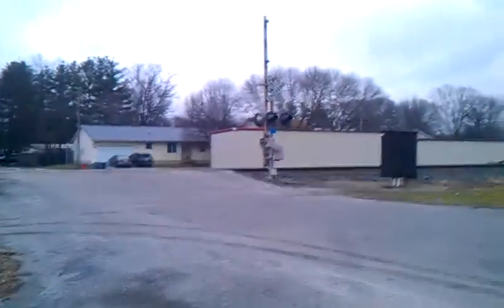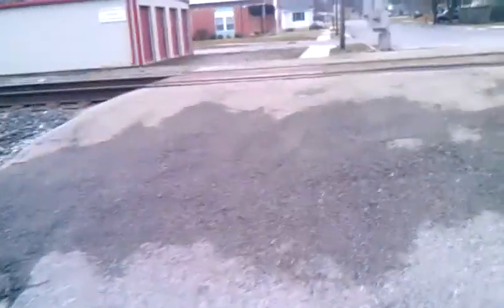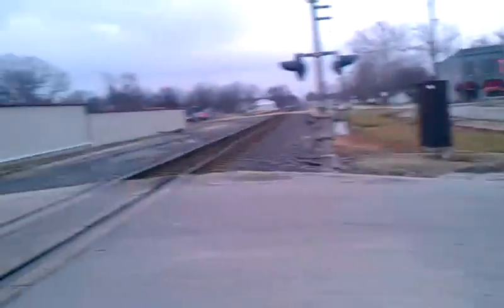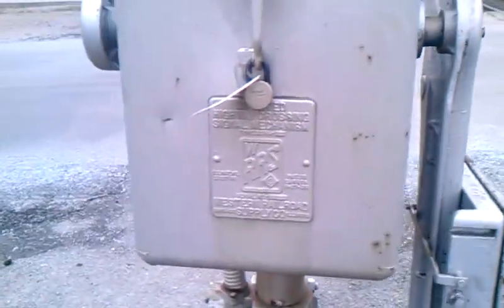Over here we got a Western Railroad Supply Mechanical Bell, Western Railroad Supply Gate Mac and Signal Base Safe Train Lights, and I'm not sure what kind of lights are on the gates. And that one over there is the same thing, but on both of the crossings they got bells. This one here's just got the one — Western Railroad Supply Gate Mac and Signal Base Safe Train Light.